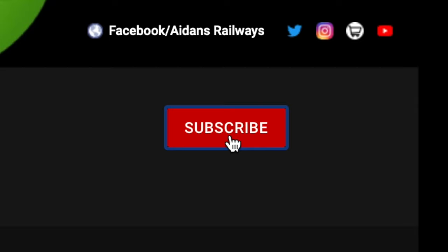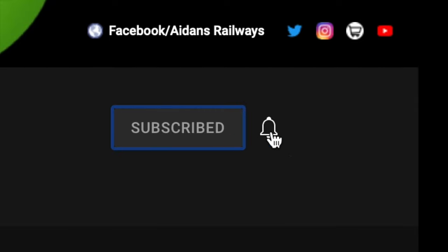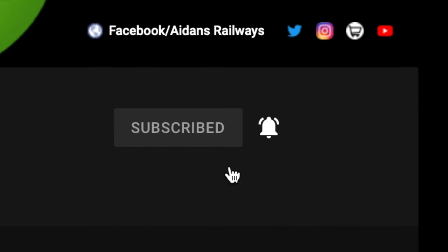If you're new to the channel or you haven't already, don't forget to smash that subscribe button, click on the bell icon, select all, and you'll be notified every time we upload new content.